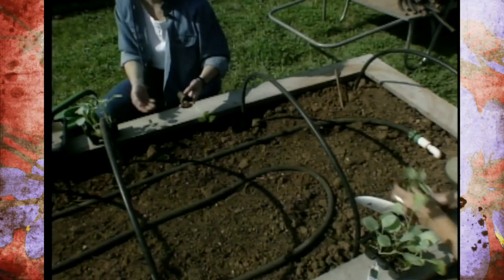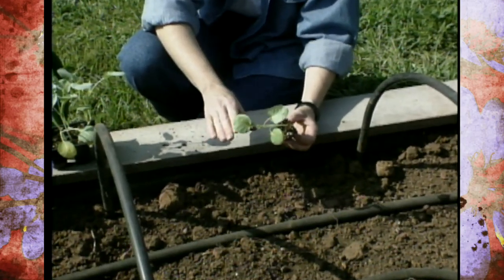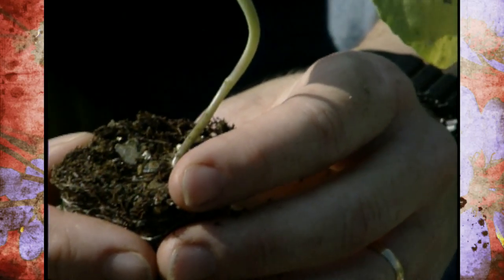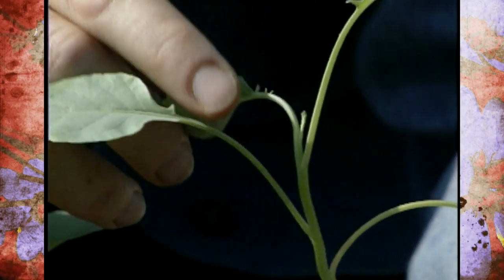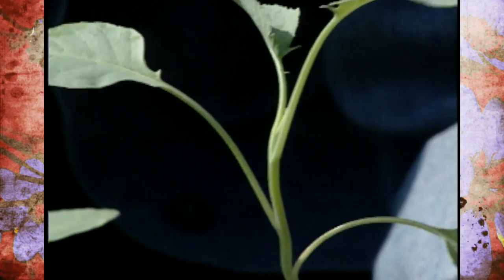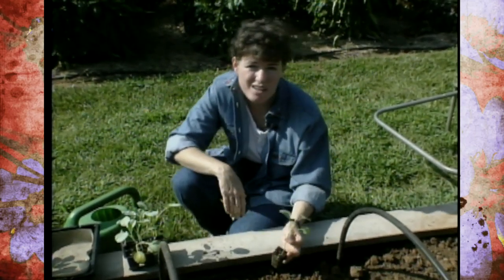Now with any of these transplants, you'll notice that they're fairly leggy. It's hard to grow a nice short transplant in July and August in Oklahoma — even if you're in a greenhouse with a cooling system, that's a real challenge. So we want to plant them so that the first true leaf is almost buried in the soil. The growing point of this broccoli transplant is actually up here, and you could bury it that deep if you wanted to, but I think we'll go up to about here. Then we're going to add some cottonseed mulch on top.